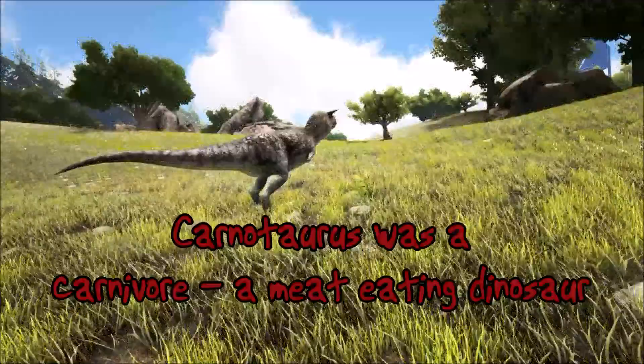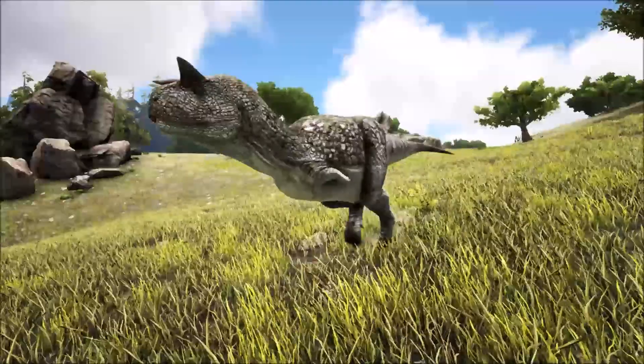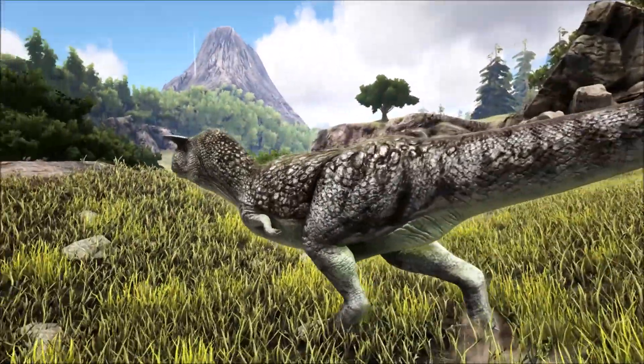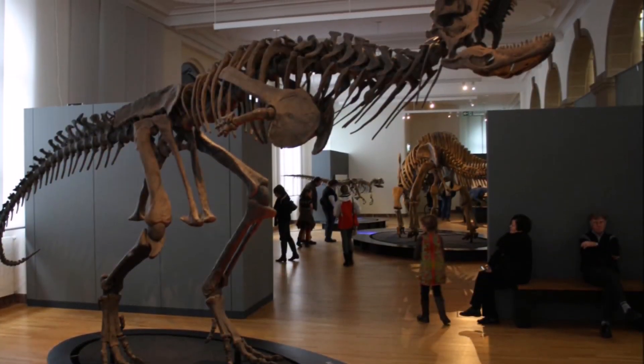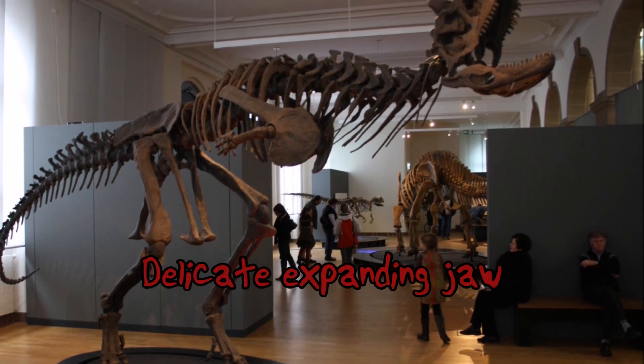Carnotaurus was a carnivore, a meat-eating dinosaur, and mainly fed on small to medium prey. The Carnotaurus did not possess a powerful bite like other theropods but it could swallow large chunks of meat thanks to its delicate expanding jaw.